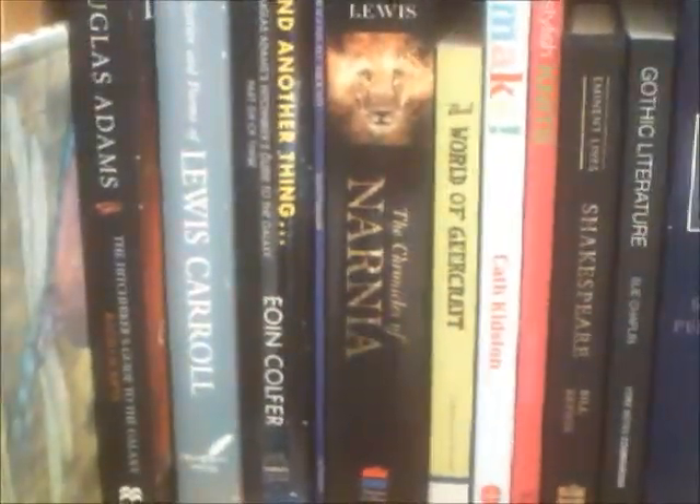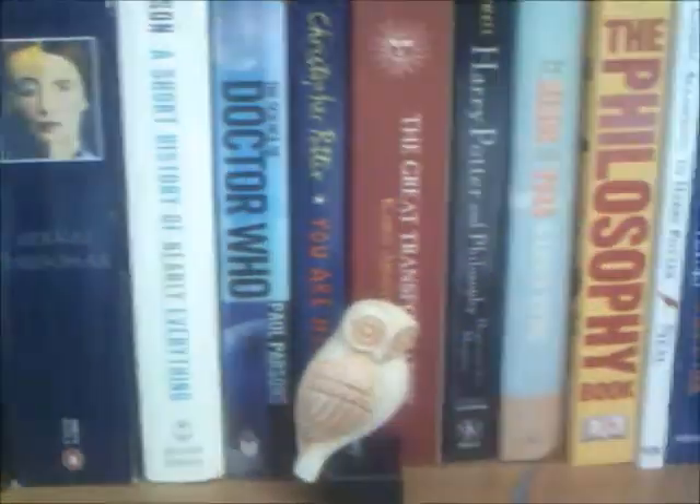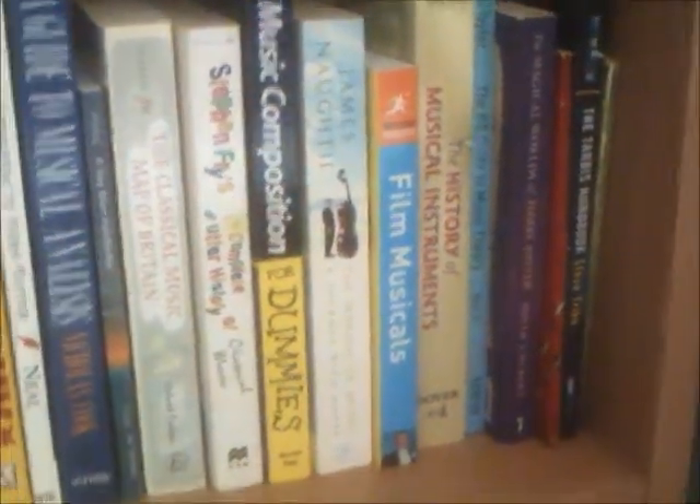And then down here we have oversized fiction — these are the ones that don't fit in. Then we've got non-fiction, arts and crafts, then literature, and then we've got science, and religion and philosophy, and then lots about music, and then a few sort of book and television tie-in things at the end.